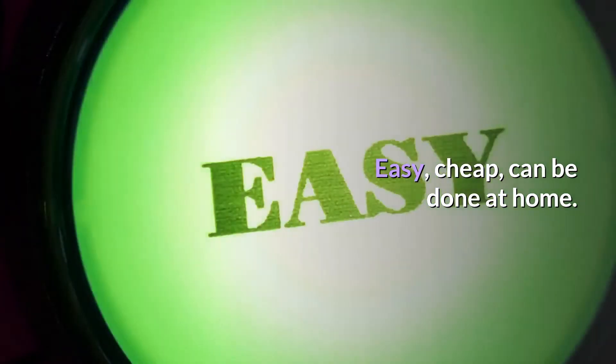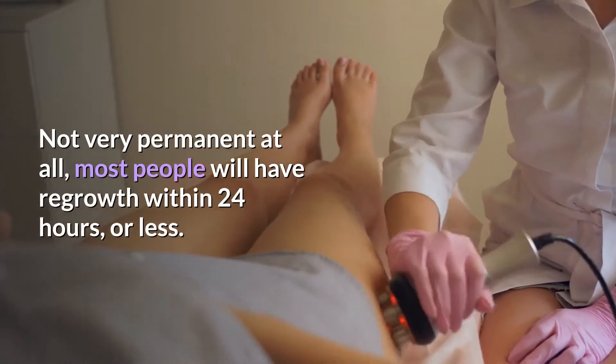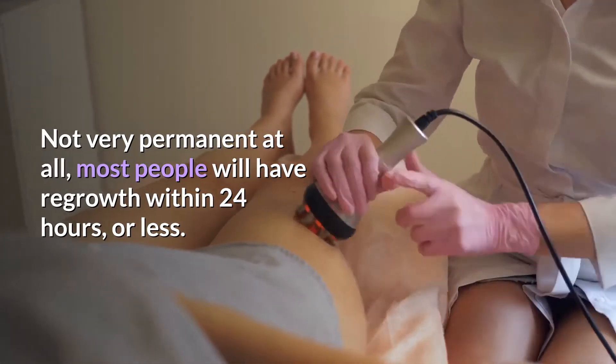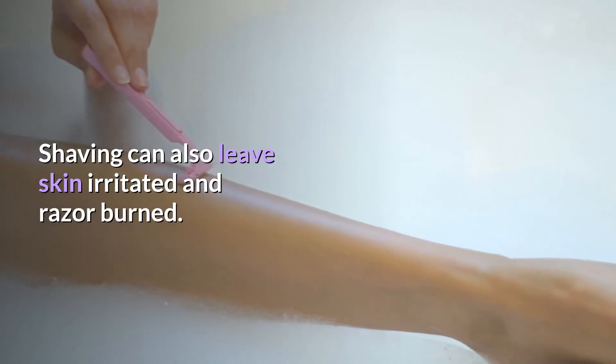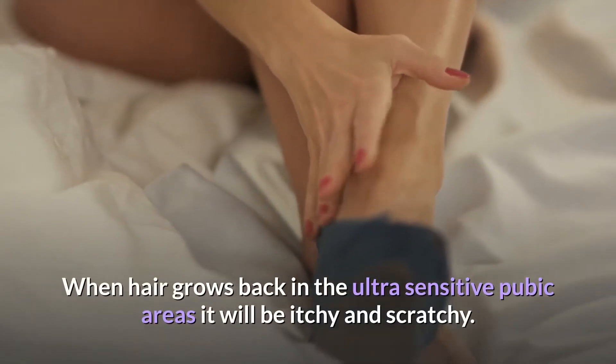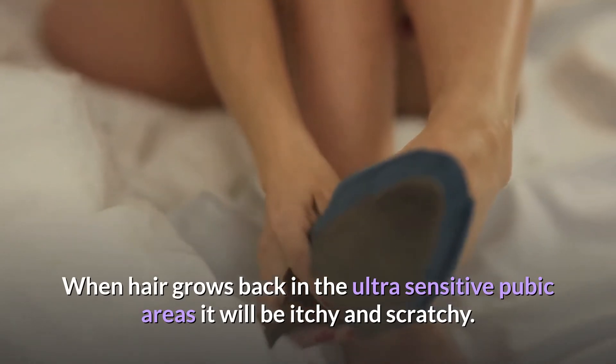Number one: Shaving. Easy and cheap, can be done at home, but not very permanent at all. Most people will have regrowth within 24 hours or less. Shaving can also leave skin irritated and razor burned. When hair grows back in ultra-sensitive pubic areas, it will be itchy and scratchy.